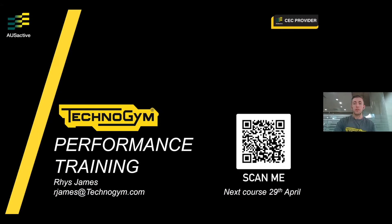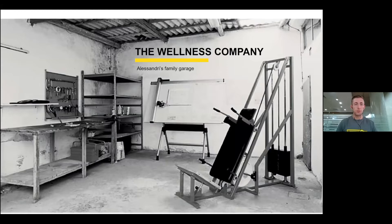I want to take this opportunity to thank OzActive for allowing me to talk about this today. Our next course on performance training, held at our Technogym experience centre, will be on the 29th of April. I'll put the QR code up again if you want to register — it includes six CECs. We'll have a Q&A at the end, so feel free to put messages in the question and answer box or the chat.